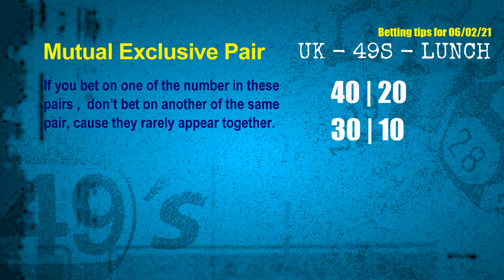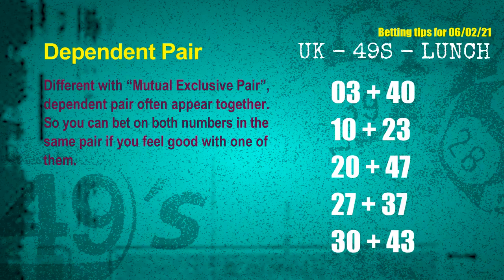The mutual exclusive pairs for the next draw are: first pair 40 and 20, second pair 30 and 10. Some numbers are mutual exclusive, some are dependent. Numbers in the same dependent pair you can bet on both, because they are often drawn in one draw. The dependent pairs for the next draw are: first pair 03 and 40, second pair 10 and 23, third pair 20 and 47, fourth pair 27 and 37, fifth pair 30 and 43.